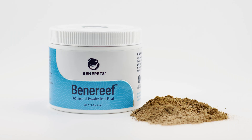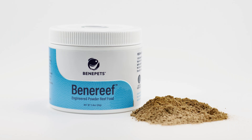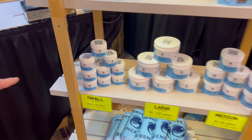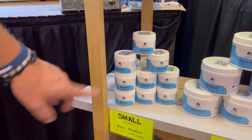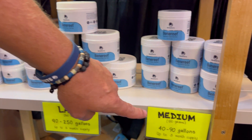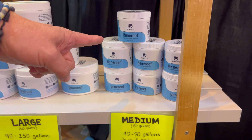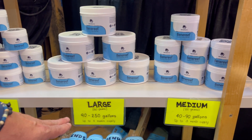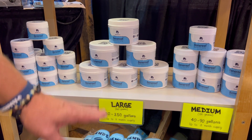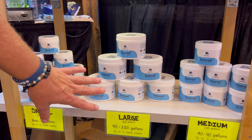So let's talk a little bit about the OG Benepets — it's the powder, right? That's our flagship product, BeneReef. We have three different size jars: small, medium, and large. They're designed for about a three-month supply. The small jar covers a nano to 40-gallon tank. The medium covers 40 to 90 gallons, and the large — which is 160 grams — covers a 90 to 250-gallon tank system, all lasting about three months.